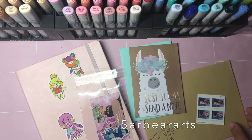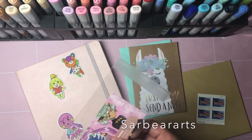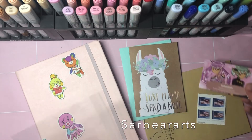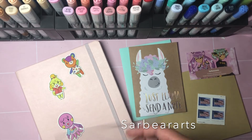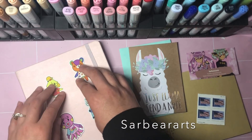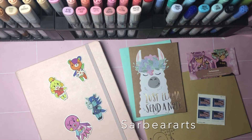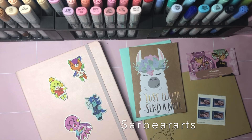I was going to wait to open the shop, but I got a little excited and just went and opened it today. I have it set up for free shipping for US orders, and I only have it set up for shipping to the US right now.